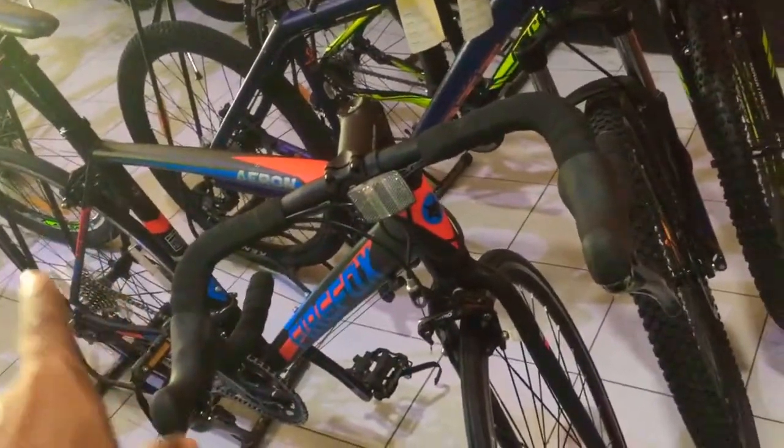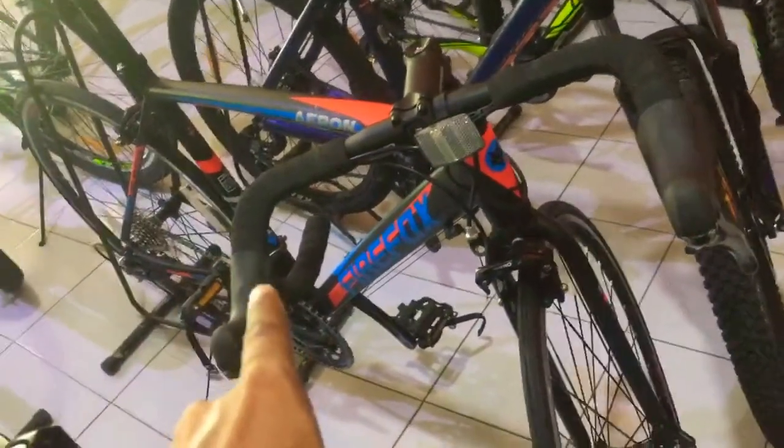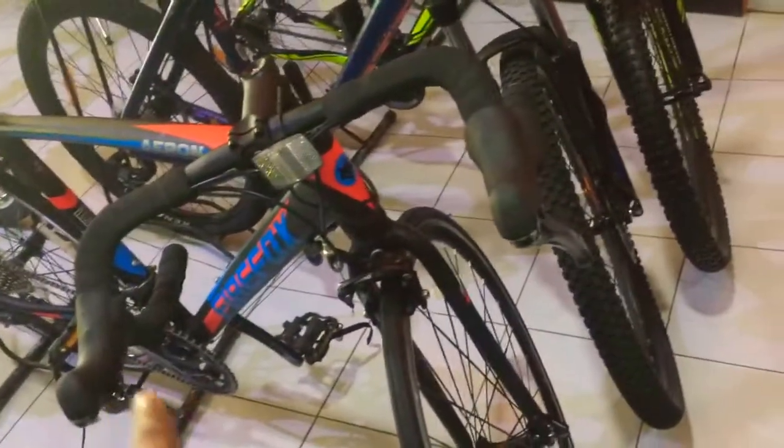This is a road bike. It is a cycle — a road bike. It is about 34,000.